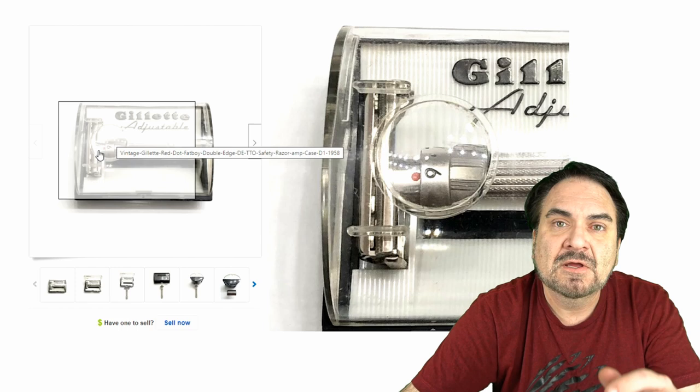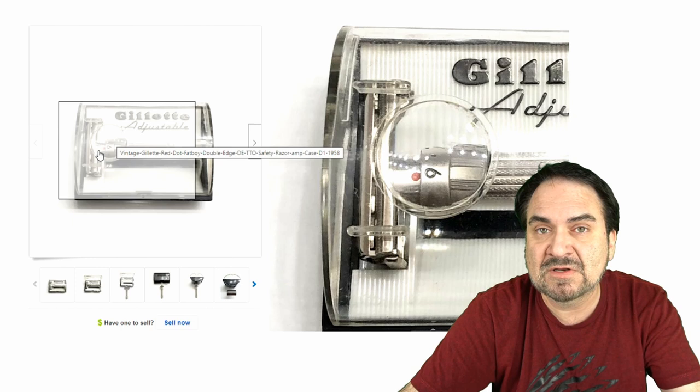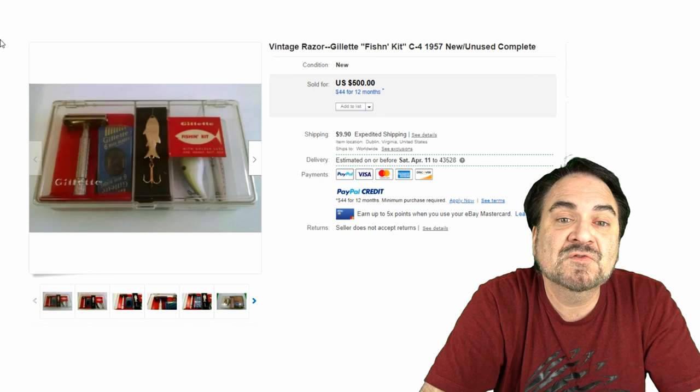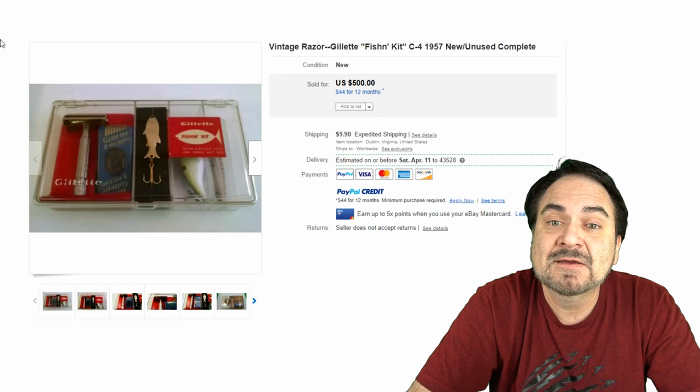There are price guides and identification guides on these, as well as websites dedicated just to safety razors. There are others dedicated to straight razors and things along that line as well. Excellent example in the box — six bids, $615. Here's an interesting one: a Gillette fishing kit that comes with lures and a Gillette safety razor. This was something you'd probably give for Father's Day. New, unused, complete — it looks like it's never been touched. $500, just an unusual item. This could sell in the fishing supplies section as well as shaving.